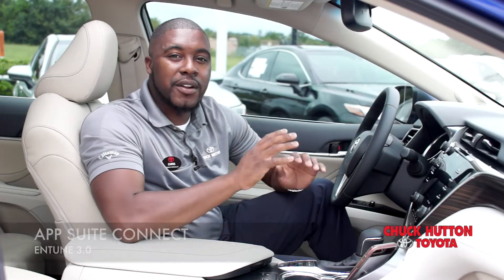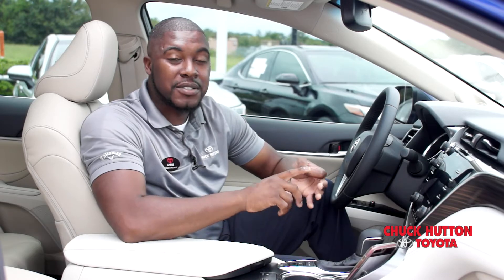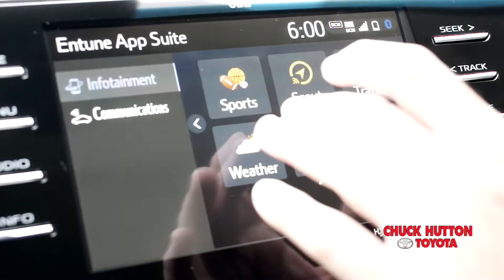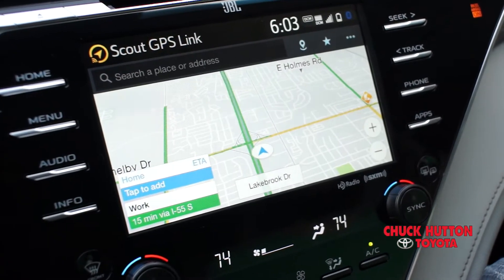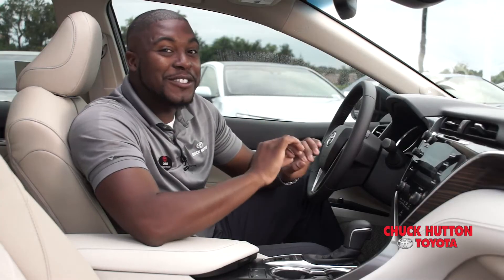With Intune 3.0, there's AppSuite Connect, and that gives you Pandora, iHeartRadio, Slacker Radio, and Yelp. New to the collection is NPR One and Scout GPS Link with Moving Map. Scout GPS Link is connected navigation, and this year in 3.0 it includes Scout GPS with Moving Maps, so you can actually see the map on the screen as if navigation was built right in. Since it's on Intune Audio, that gives you navigation throughout the whole model line.